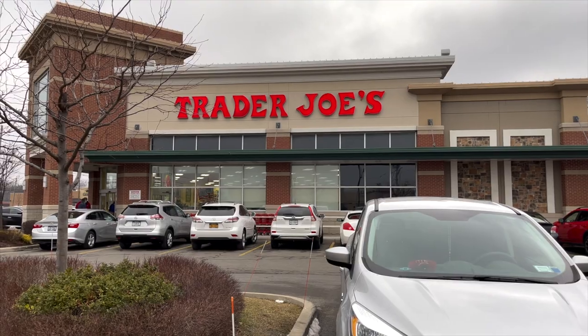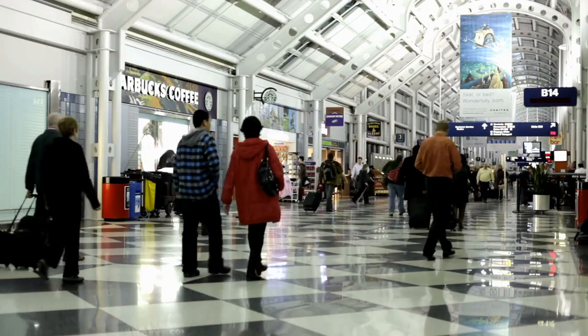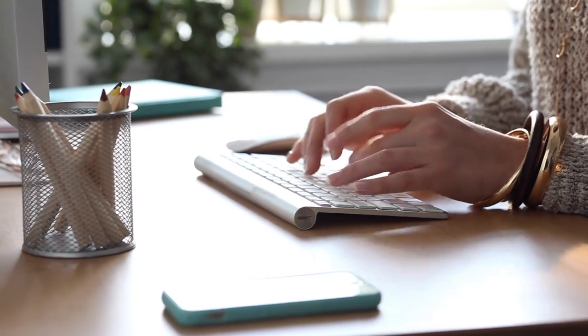Hey, what's happening, guys? Today we are at Trader Joe's. We're going to be talking about the best low-carb keto snacks and snack ideas that you'll find here at Trader Joe's that you can buy right now in 2021. There's actually a ton of keto snacks here for really any occasion — on the go, traveling, at work, at school, or even just at home for a quick, easy, low-carb keto snack. Let's jump right into it.